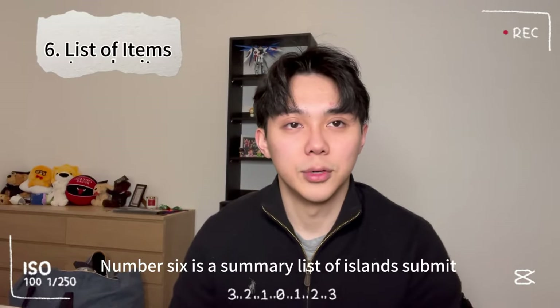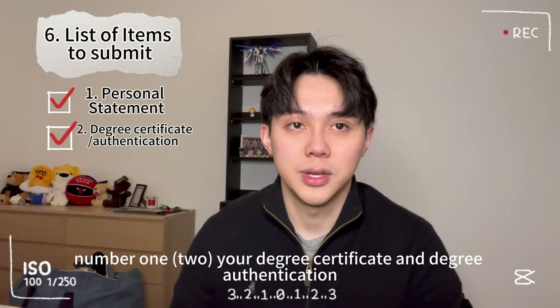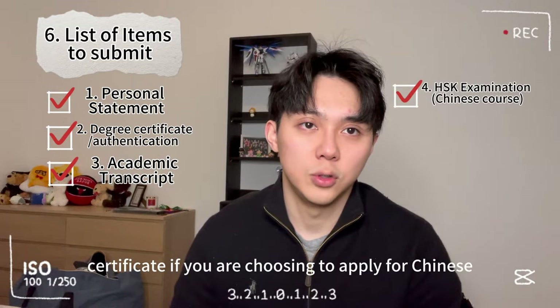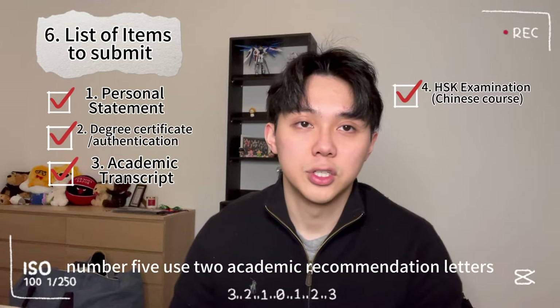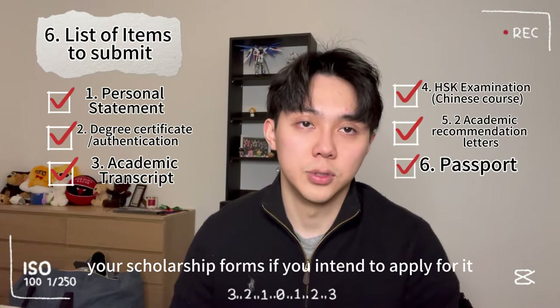Number six: a summary list of items to submit. You will be required to submit: number one, your personal statement; number two, your degree certificate and degree authentication; number three, your academic transcript; number four, your HSK certificate if applying for Chinese-taught courses; number five, two academic recommendation letters; number six, your passport; and number seven, your scholarship forms if you intend to apply for a scholarship.